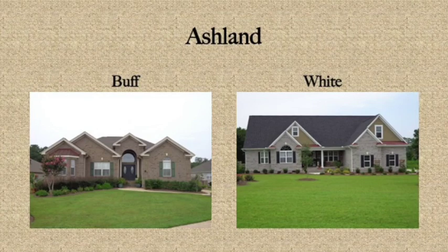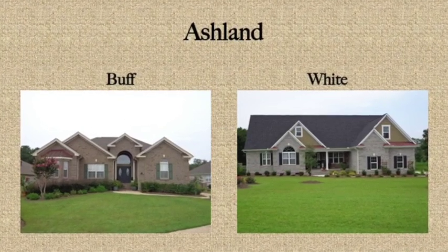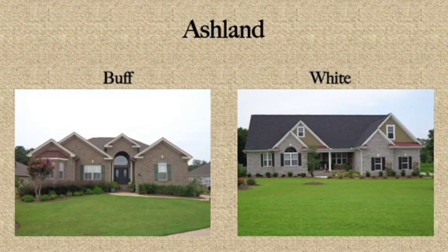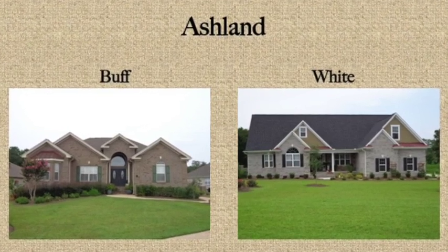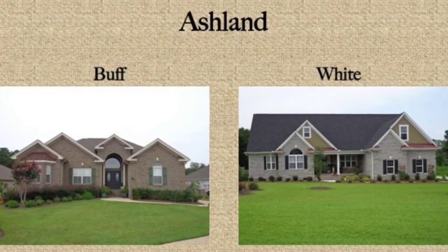Let's look at a few pictures. Here are two homes built using Ashland. The house shown on the left uses buff mortar while the house on the right uses white mortar. The buff mortar almost blends with the brick, while the white mortar has a high level of contrast.